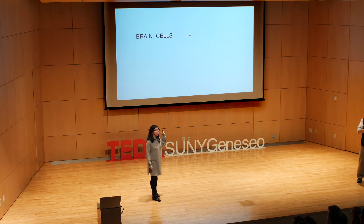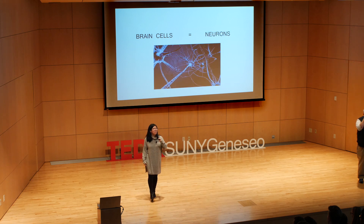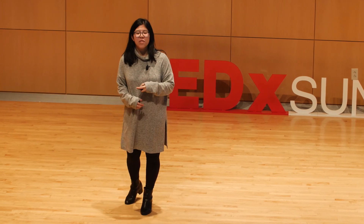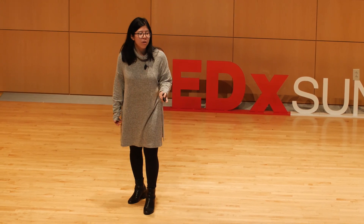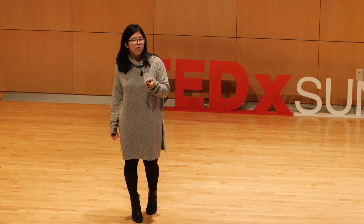When most people hear the words 'brain cells,' the first thing we think of are neurons. This is not surprising. After all, neurons are the cells in our brain that help us do things like see, form memories, and move our limbs. And they're absolutely essential for our brains to function.